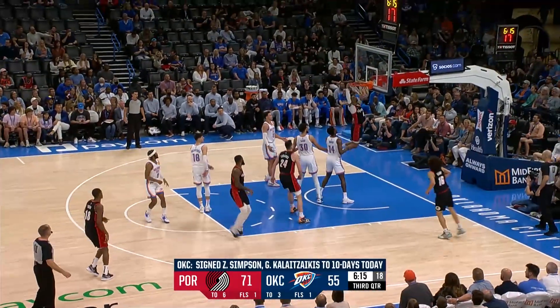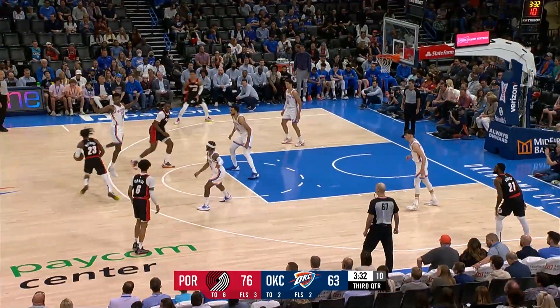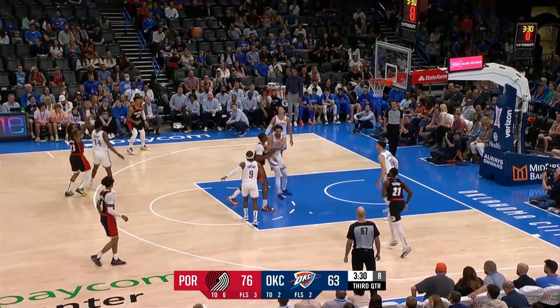Keyon Johnson turns, takes it right to the rim with authority — his first career one. Against the Suns. Here's McLemore for three — yes, sir.